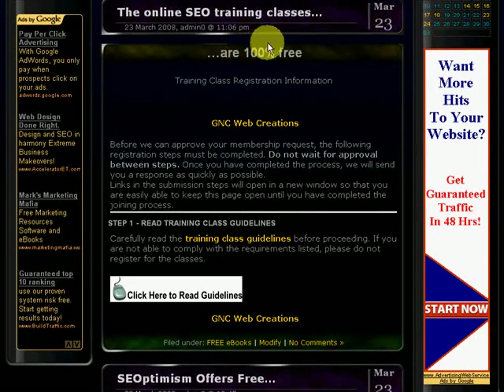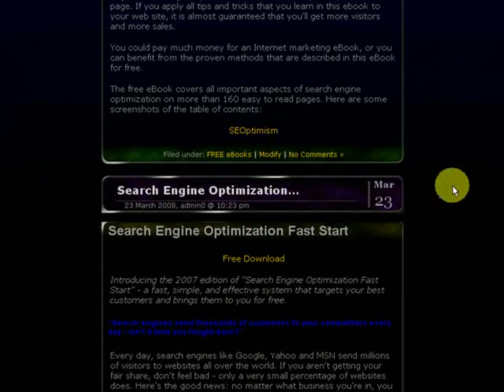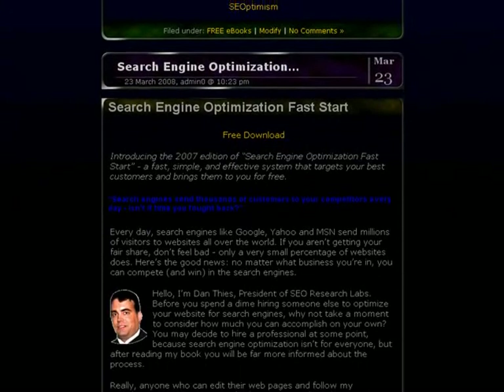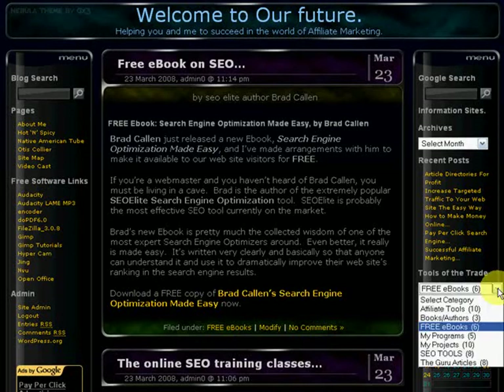There's also Online SEO Training Classes — this will teach you all about SEO and how to optimize your website to make it Google-friendly. They're free courses — you sign up and they're 100% free. GNC Web Creations will show you what you need to know to optimize for the search engines. There are a few other things to check out here too — search engine optimization, free download ebooks. I put these up here because I believe in sharing and I think that everybody could have a successful life. So I put them up here to help you out, and they help me out a lot too. Let's all work together and create a beautiful life for each other.